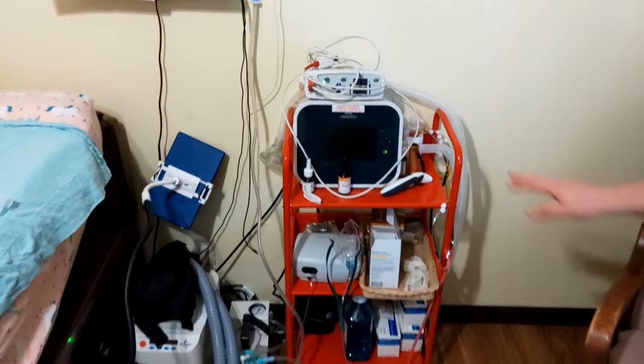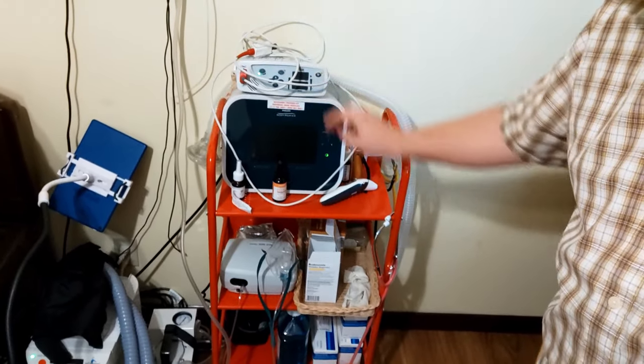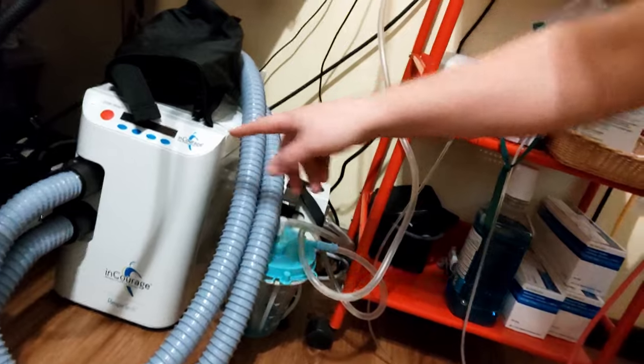She has a rocking chair here. That makes it really convenient when she's having a long day and somebody needs to sit in her room with her all day long. Next to the chair, she has just some various medical equipment. We've got the cough assist, pulse ox, the nebulizer, and some Listerine to clean out the suction machine, which is right there. Suction machine and shaker vest, all that stuff.